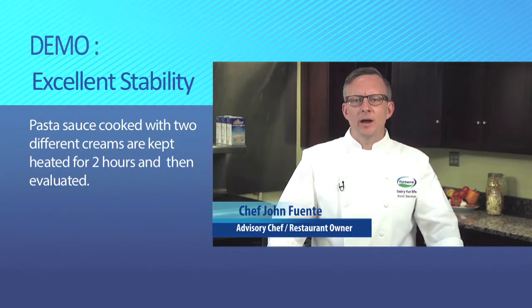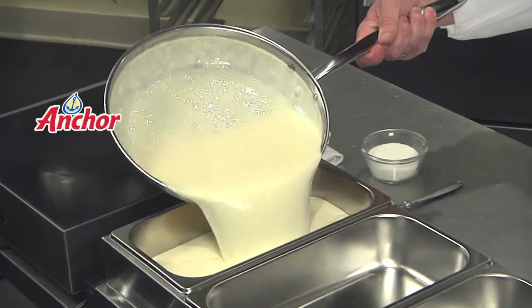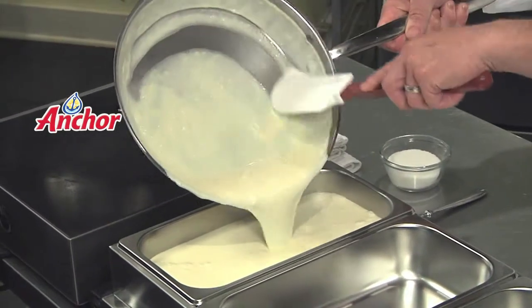In this demonstration, we will show you how Anchor Chef's Cooking Cream holds over time compared to conventional cream. Let's take a closer look at stability and performance as we prepare two pasta sauces — the first with Anchor cream and the second with conventional cream. In high-volume busy restaurants, cream sauces are often made ahead of time so that dishes can be prepared quickly for incoming orders.